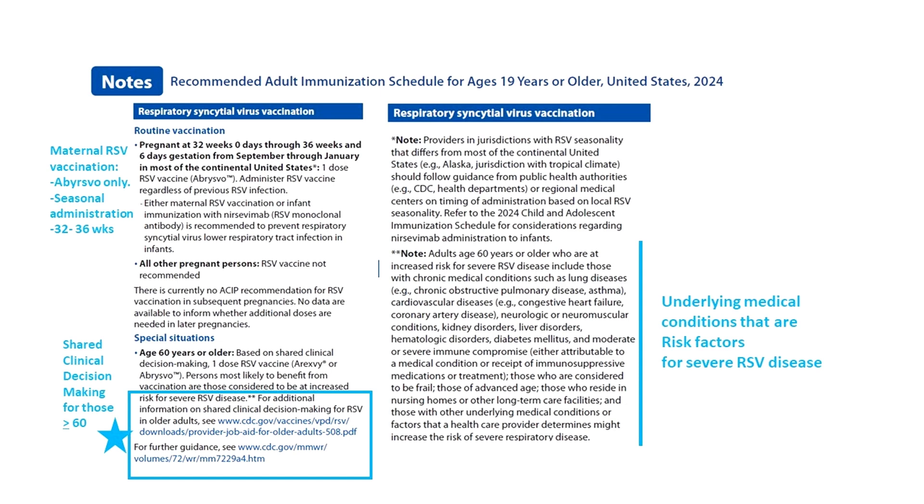The RSV vaccine note explains that only ABRYSVO — the one without the adjuvant — can be given to pregnant people, only at 32 to 36 weeks, and only to those whose baby would be born during RSV season.